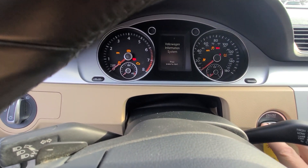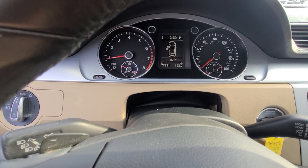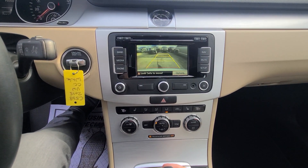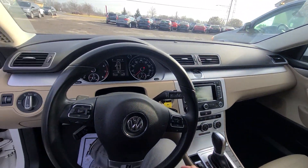77,291 on the clock, starts with half a click. It is a very, very clean vehicle.